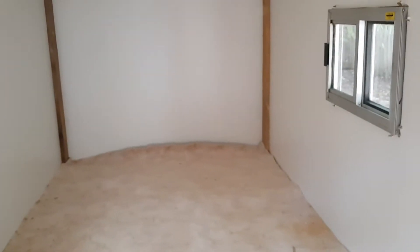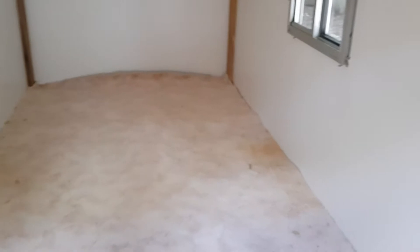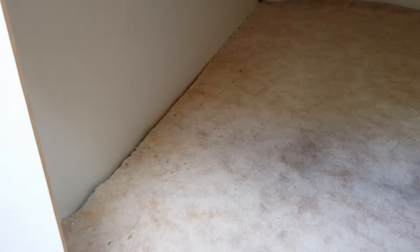Maybe a sunroof? Nah, don't need no stinking sunroof. But you never know guys, you never know. But yeah, it's all done. So that's it, a little quick update.